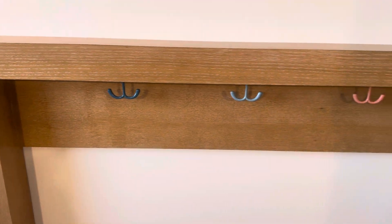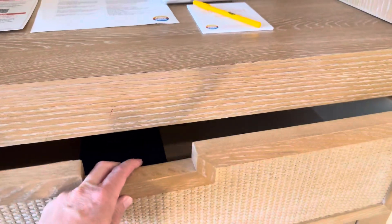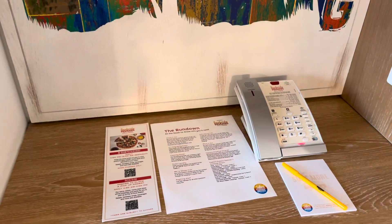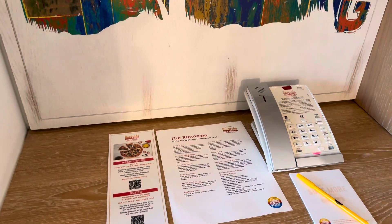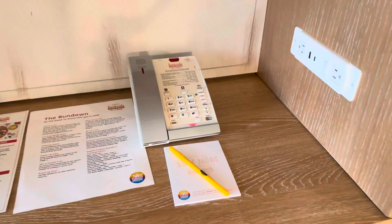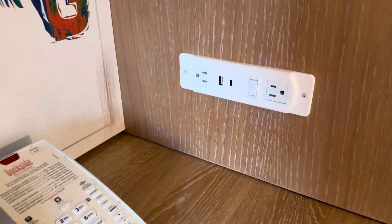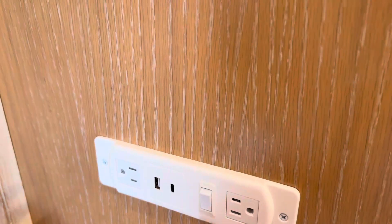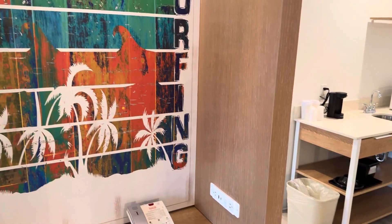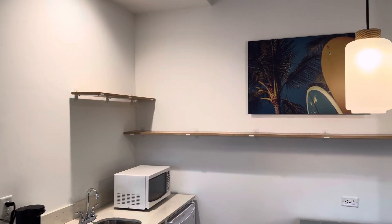We have some hooks here, some drawers, and there is a menu here for in-room pizza delivery and pizza to go. Some information for you — they've got a little pen and paper there. More outlets here, and there's a light in there. Some fun art on the walls here.